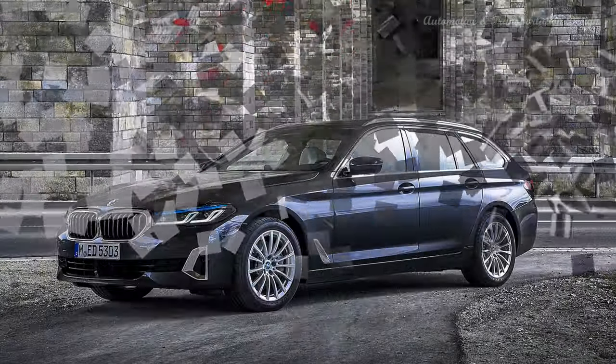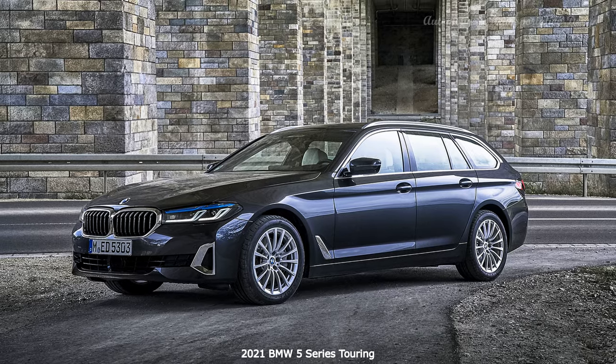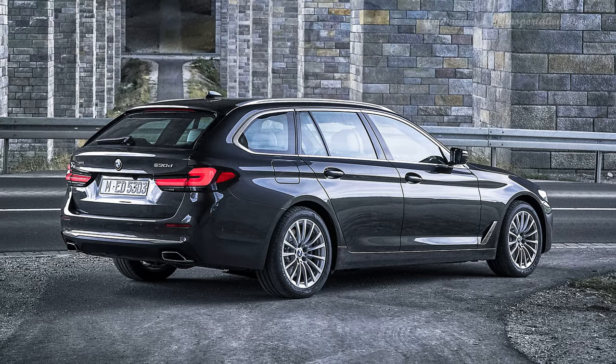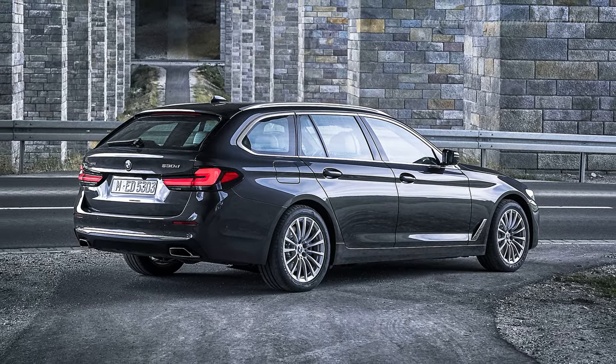New taillights have been designed with a 3D shape — a shape that's very tricky to capture on camera. They are now lit by LEDs and look a bit beefier than before, giving the rear end a bulkier look. All new models also come with trapezoidal exhaust.